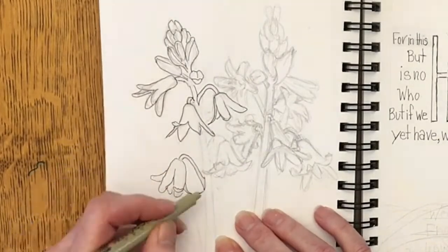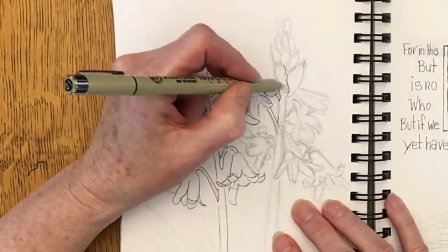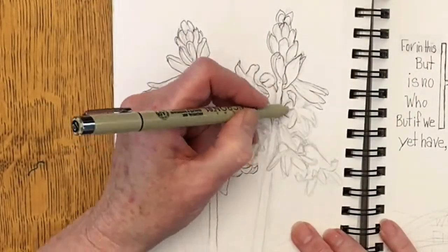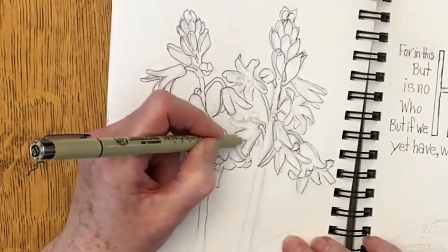Here it is May 16th and we've had several freezing nights in a row. I'm hopeful that it's going to stay warm now and we're not going to have any more freezing nights, but I'm not going to count on it.